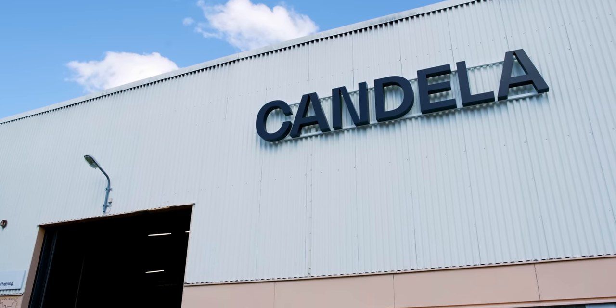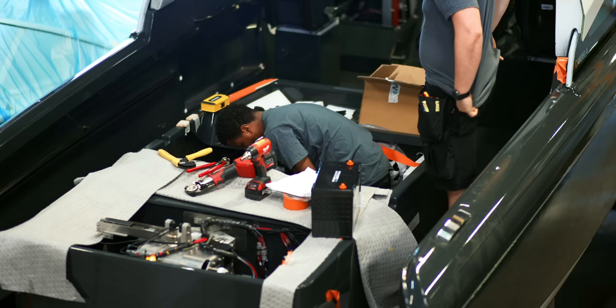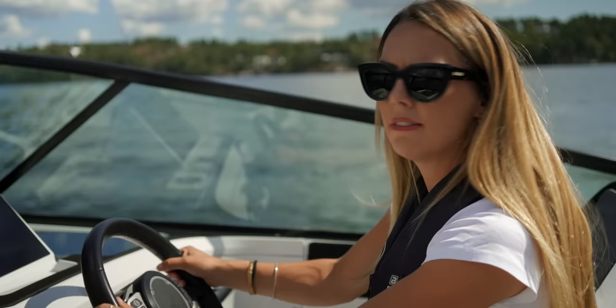What do you get when you take one steadfast mission to make a hyper-efficient electric boat, a team of incredible engineers, and ten thousand hours of simulations? Well, a flying boat, naturally. This is the Fully Charged Show.